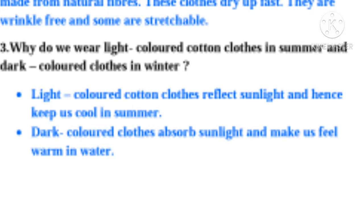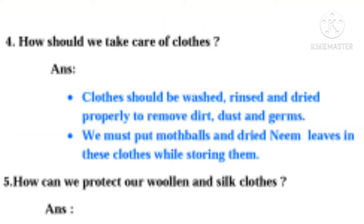Question 3: Why do we wear light colored cotton clothes in summer and dark colored clothes in winter? Answer: Light colored cotton clothes reflect sunlight and hence keep us cool in summer. Dark colored clothes absorb sunlight and make us feel warm in winter.